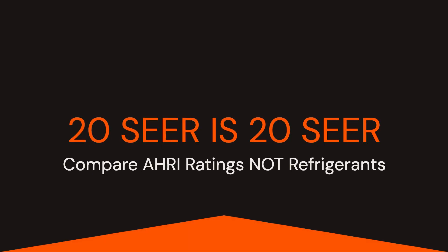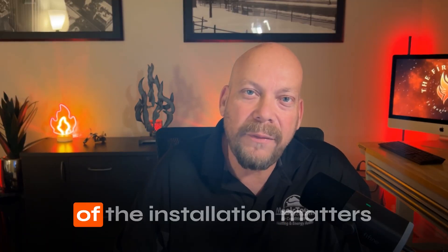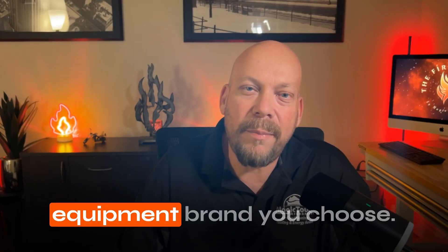We've discussed why a 20 SEER R454B air conditioner is just as efficient as a 20 SEER R32 air conditioner, and that neither refrigerant works better than the other. We also covered refrigerant shortages. So here's exactly which one you should choose: choose the one that the contractor you think will do the best job for you is offering. The quality of the installation matters much more than the equipment brand. You're far better off choosing the best installer to install the cheapest air conditioner you can buy than having an inferior contractor install a top-of-the-line model.